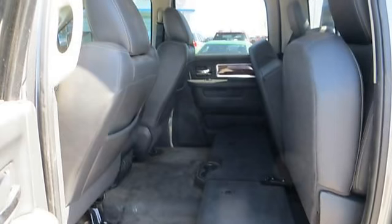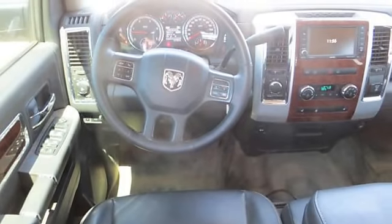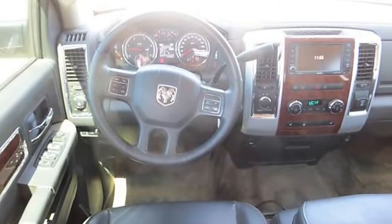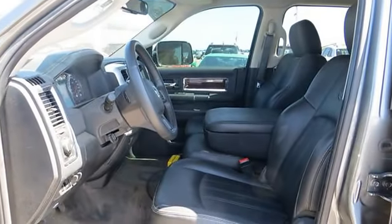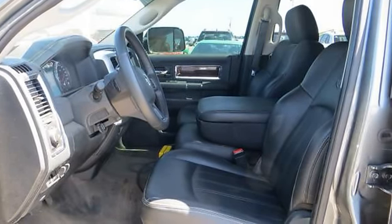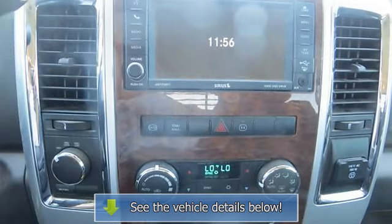Anti-lock brakes, heated mirrors, heated seats, navigation system, air conditioning, AM FM radio, compact disc player, map light, automatic transmission, 4 wheel drive, traction control, passenger side power seat, passenger side airbag.